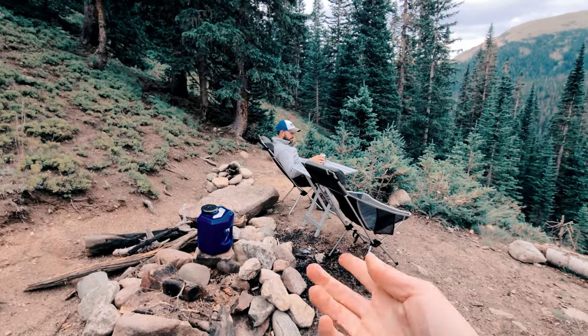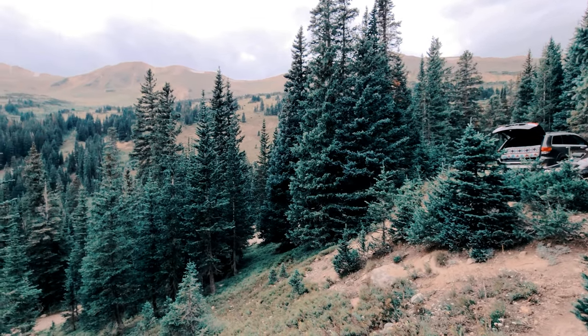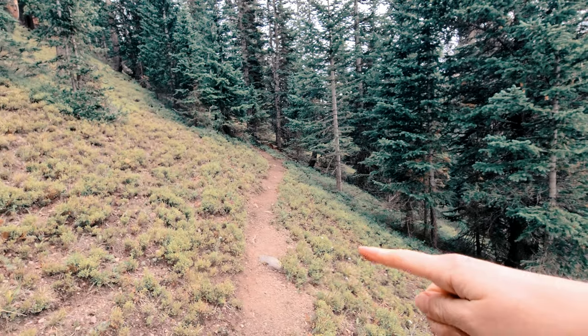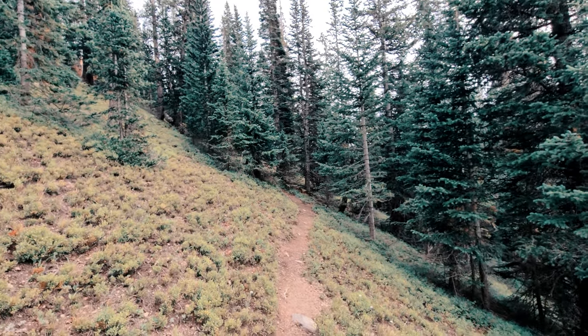There are already some fire pits here. And the best part about this campsite — check this. Just walking a little bit from our site here. Look at these views. There it is! From our campsite, there's this little trail that goes back into the forest, so we're definitely going to have to go check that out.